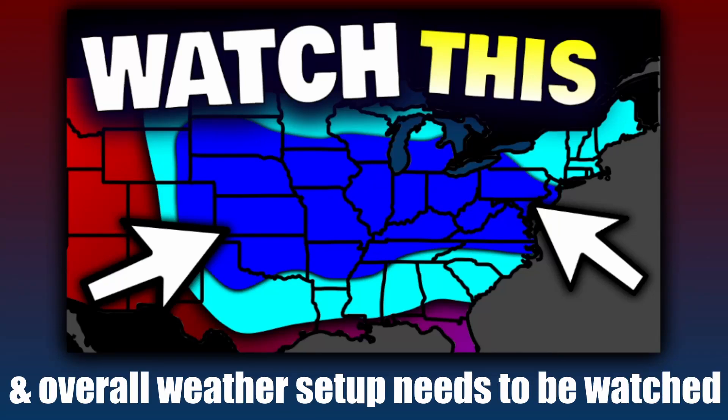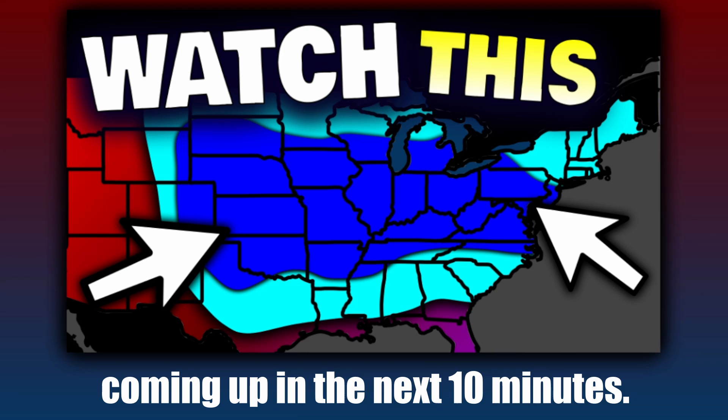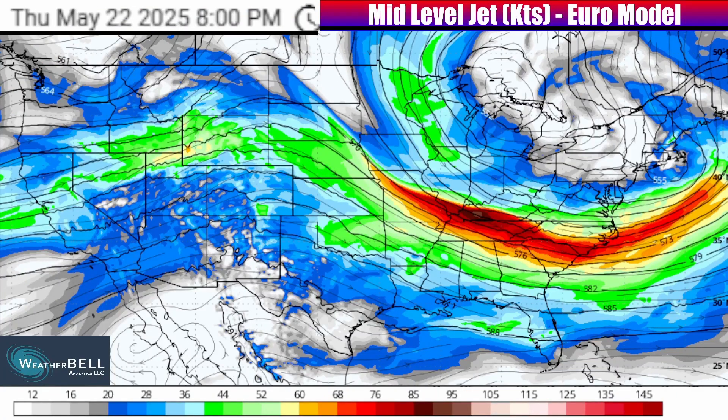A new temperature pattern and overall weather setup needs to be watched. I want to start today's update with a look at the jet stream, 15 to 20,000 feet up into the sky, and how it is going to impact patterns closer to the surface that I'll be discussing throughout the rest of the update.